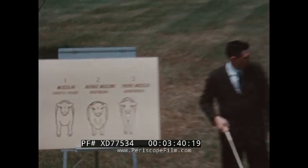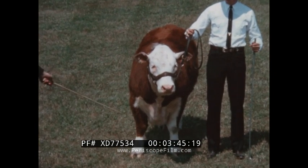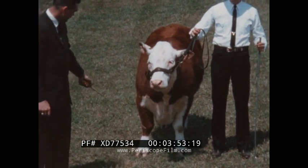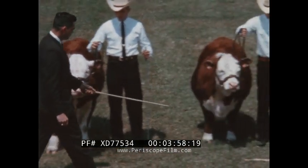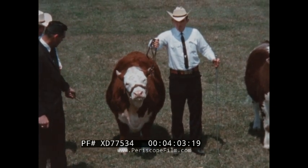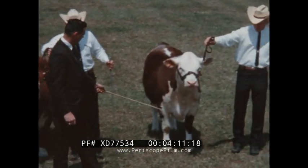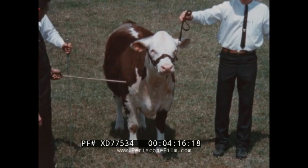Number three is definitely deficient in the brisket and also rather narrow throughout, indicating a lack of muscling. Looking at the three live steers, number one is a heavy-boned steer — and we know that bone development is related to muscling. This steer is very thick and muscular through the shoulder and shows good width between his front legs, and some plumpness in the brisket yet not excessively fat. Number two is definitely excessively fat and full through his brisket, not as heavy-boned as number one, and also lacks width between his front legs and through his shoulders. Number three is the lightest-boned of the three, lacks fullness through his brisket, and lacks overall width and thickness through his shoulders.